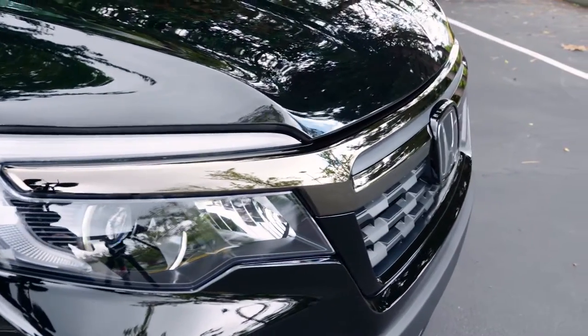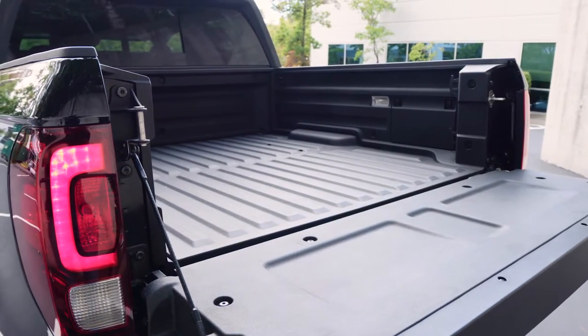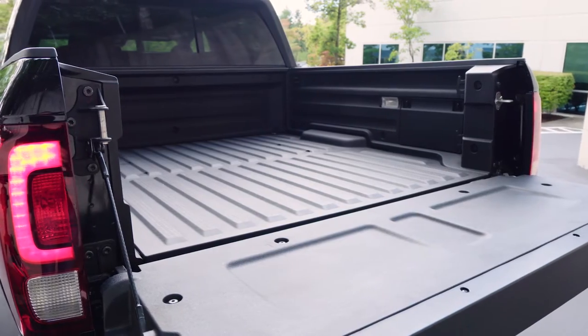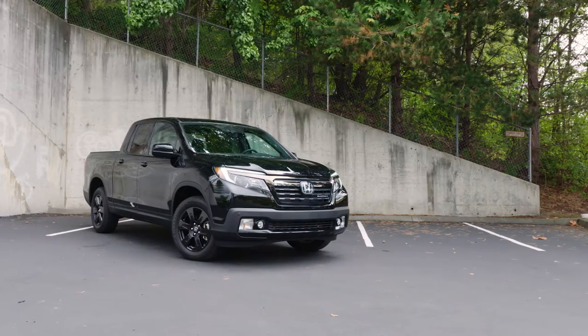It's bigger but only slightly and only where it matters. The cargo bed is 4 inches longer. However, it still maintains a similar powertrain and unibody construction as before.